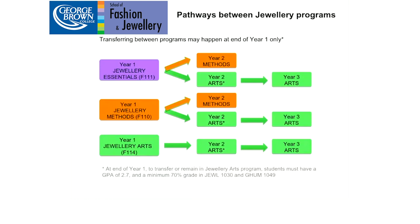It is possible to transfer between programs. If you were in Jewelry Essentials, after the first year — providing you maintain a 2.7 GPA and a minimum 70% in a goldsmithing course and a design/color course — you can transfer into either the Methods or Arts program. If you start in Methods, you can transfer to Arts or continue into the second year of Methods. If you're in Arts, you move all the way through, but must also maintain that GPA and 70% in the two courses to be promoted to year two.